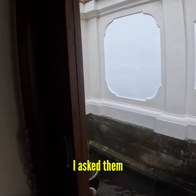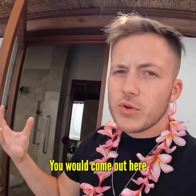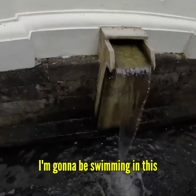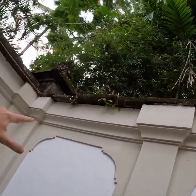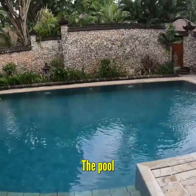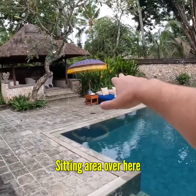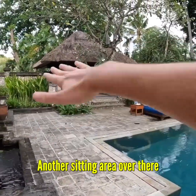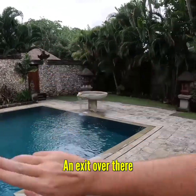Coming out here — I asked them what this room is for. It's a very weird room. I don't think I'm going to be swimming in this anytime soon but you can see all the trees and the pool. Look at this — wow, this is crazy! You've got a seating area over here, another seating area over there which is undercover if it rains, and fountains over here, then an exit over there.